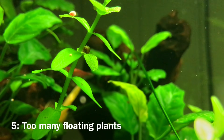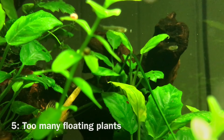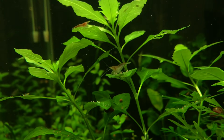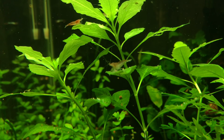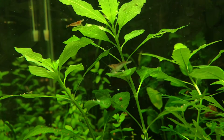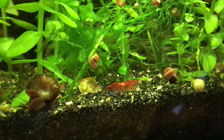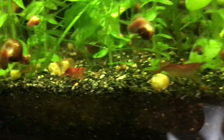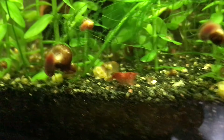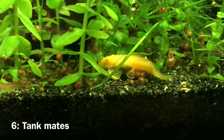Tip number four is to make sure you don't have too many floating plants. Floating plants are very beneficial because they remove large amounts of toxins from the water, but having too many can cover the surface and block light from reaching bottom plants. This will dramatically limit the growth of substrate plants and can often kill them. Make sure plants like duckweed or frogbit aren't covering up the surface and limiting the light getting through.